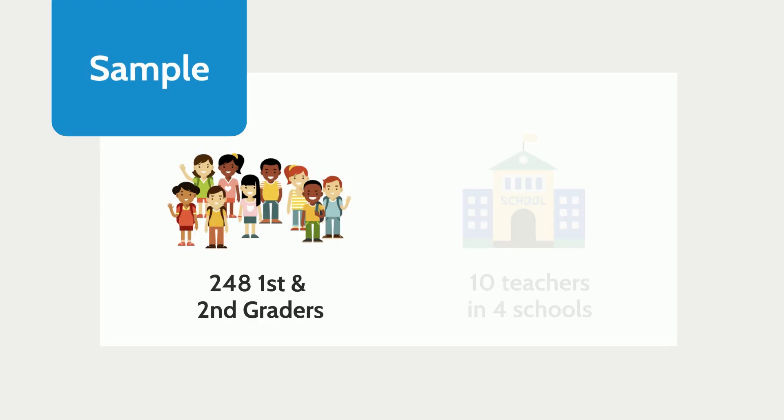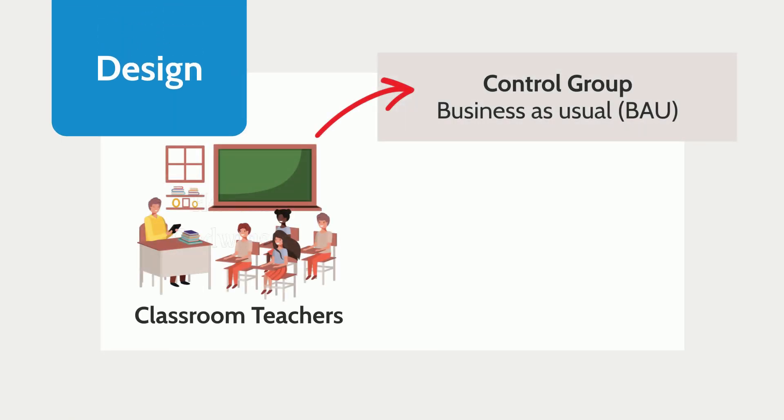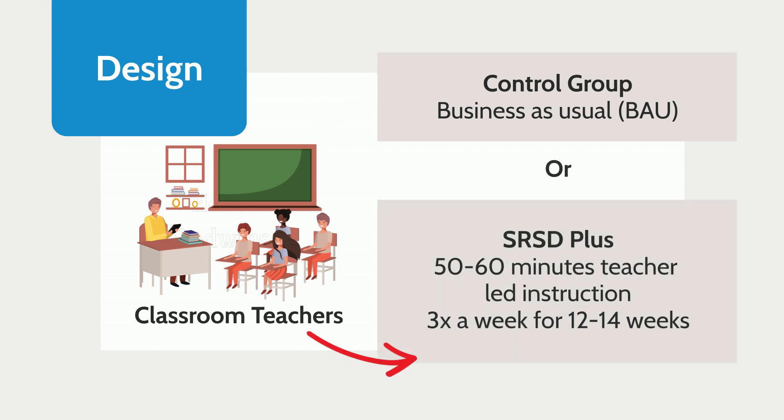The sample consisted of 248 first and second graders across 10 different teachers in four different schools. Classroom teachers were randomly assigned to either the control group or the SRSD Plus group, which consisted of 50 to 60 minutes of teacher-led instruction three times a week for 12 to 14 weeks, for a total of 36 sessions.